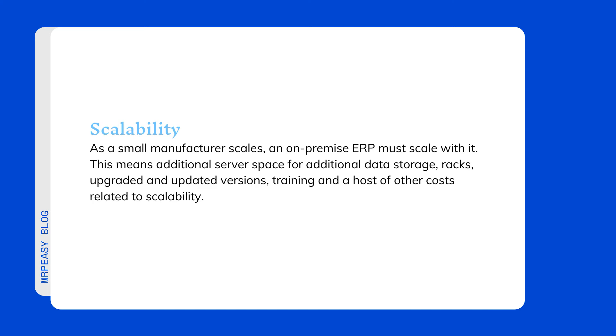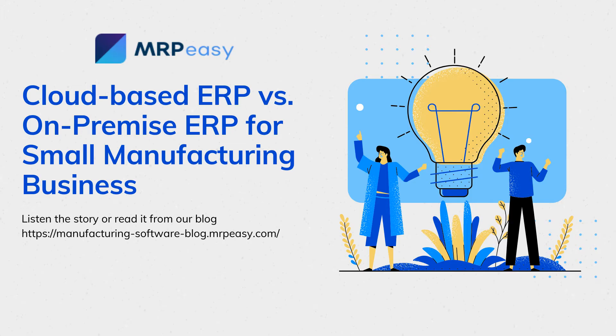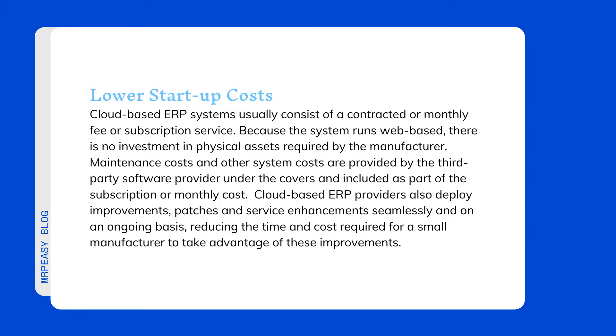Advantages of cloud-based ERP deployment include lower startup costs. Cloud-based ERP systems usually consist of a contracted monthly fee or subscription service. Because the system runs web-based, there is no investment in physical assets required by the manufacturer. Maintenance costs and other system costs are provided by the third-party software provider and included as part of the subscription. Cloud-based ERP providers also deploy improvements, patches, and service enhancements seamlessly and on an ongoing basis, reducing the time and costs required for a small manufacturer to take advantage of these improvements.